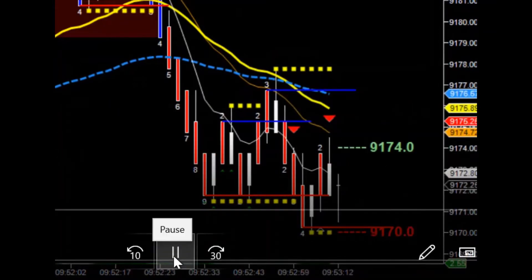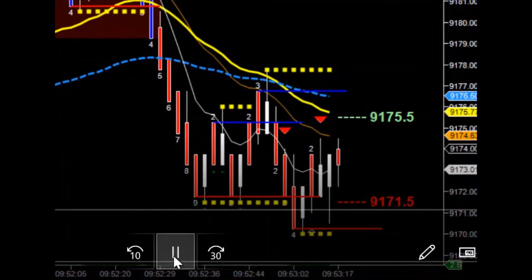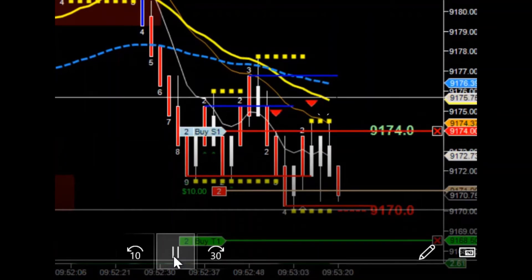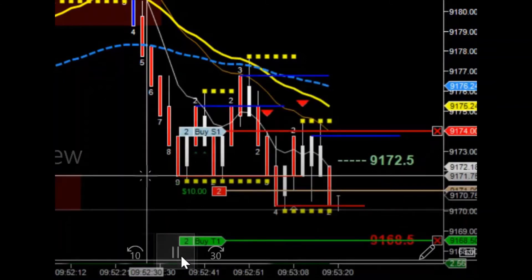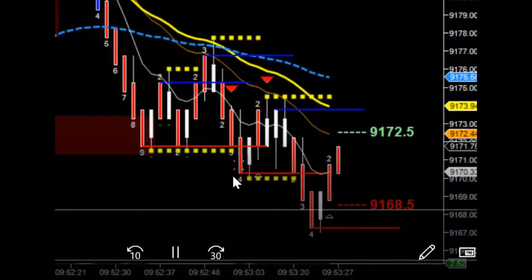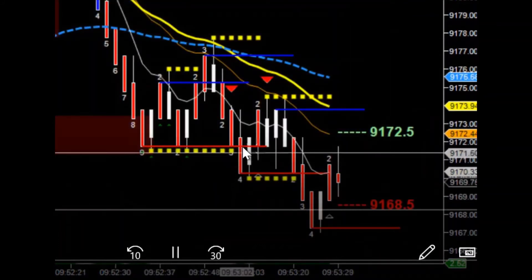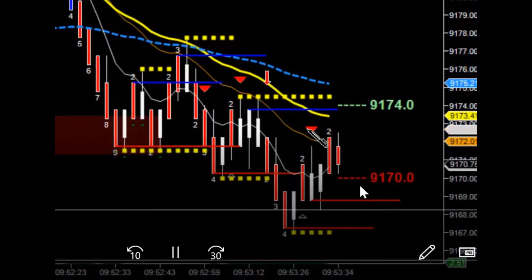So looking at the bounce off of this resistance up here — even though there's lots of support down here to stop it — it was a pretty powerful move down. I thought we'd have a leg to get it down there. Just to show you how fast this thing runs — just like that — it was in and out, an automated thing for one of the other trade rooms I'm in.